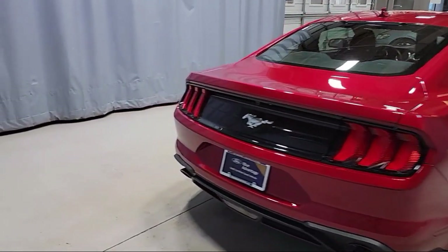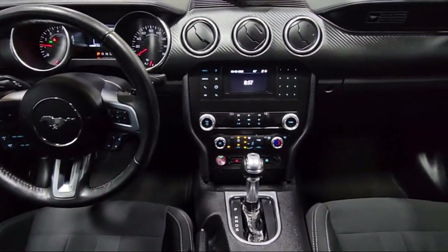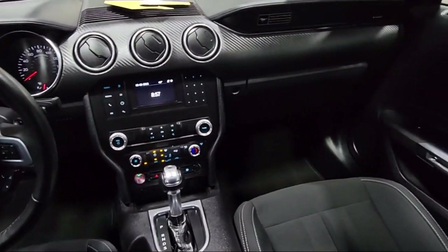It also features air conditioning, tire pressure monitoring system, SYNC communications and entertainment system, and has less than 5,000 miles on the odometer.